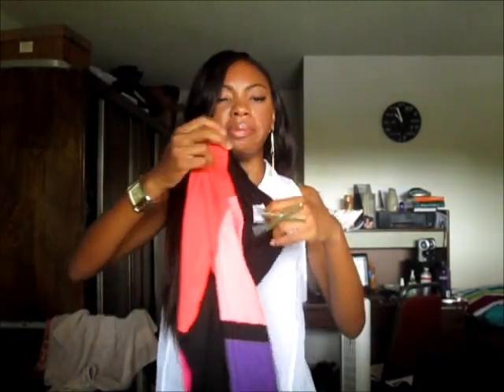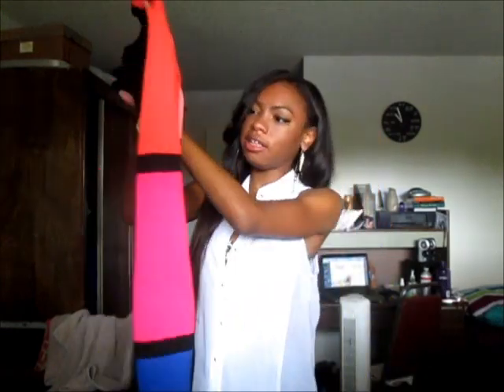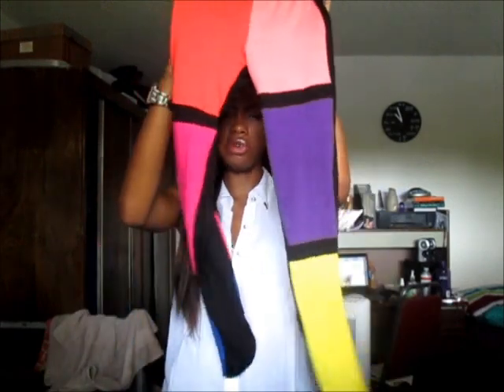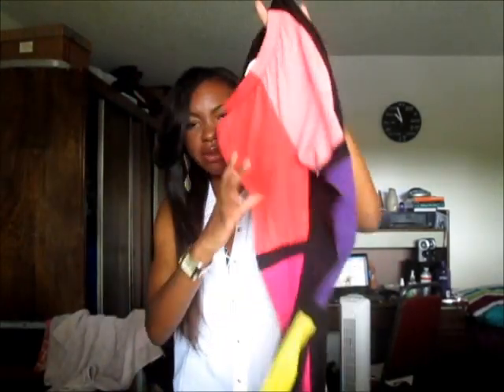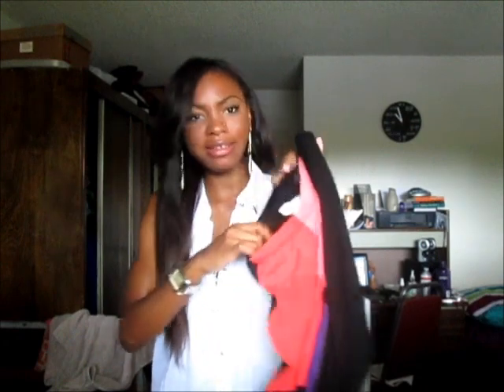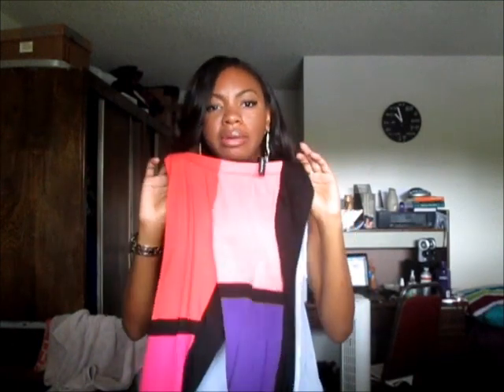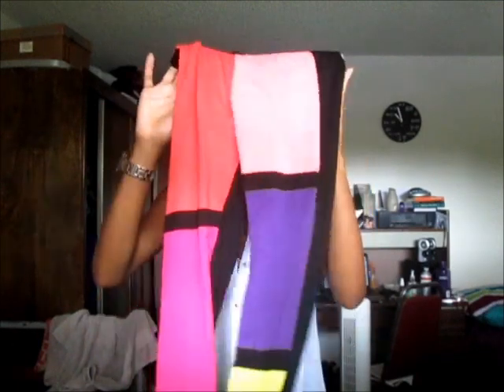The first thing I'm going to talk about are their leggings. I'm pretty sure you guys have seen these all over — these are the colored black leggings, which have like a peach, coral, fuchsia, royal blue, purple, and yellow color. A lot of places sell these leggings. I will put the link to each piece as well as my sizing and the prices down below. I got these in a size small — usually in tights I'm a medium, but she told me these run a little bit bigger, so she recommended I get a small.